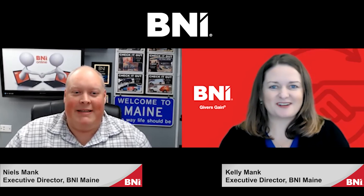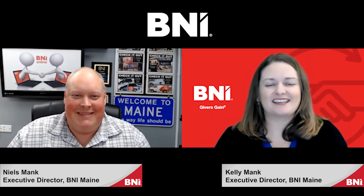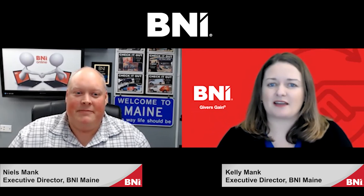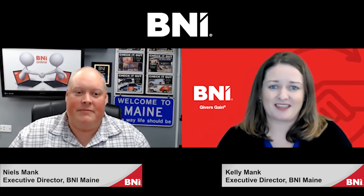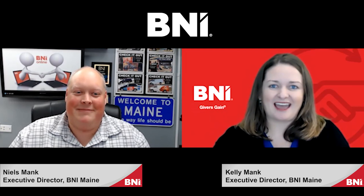All right, thank you so much, Niels, for doing that. He's great — we all know it. Really have some fun with those feature presentations. Take them to the next level. Make sure you're using them to the best of your ability because that's your opportunity to train your salesforce. Thank you so much for watching today and we hope you have a fantastic week. Happy networking.